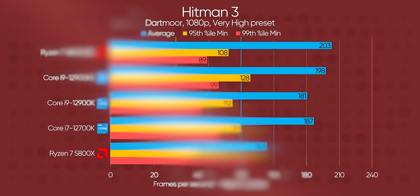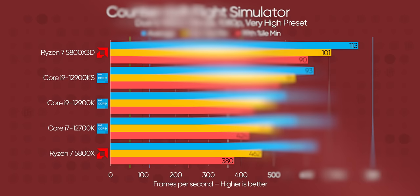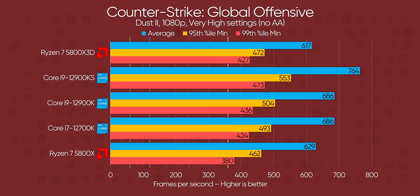Microsoft Flight Simulator brings the first flawless victory over the entire field, where it seems the extra cache really helps with maintaining not only high but stable frame rates in this very CPU-bound title. CSGO, also famously CPU-bound but with an older and more simplistic engine, tips the scales back towards Intel, with the 12900KS taking a commanding — almost 20% — lead in average FPS.